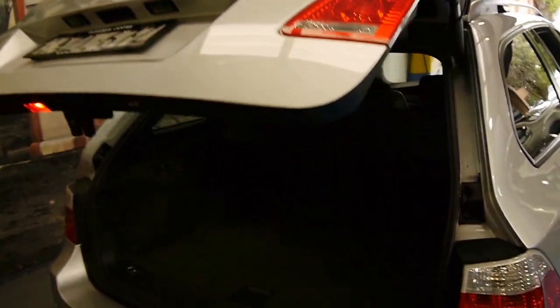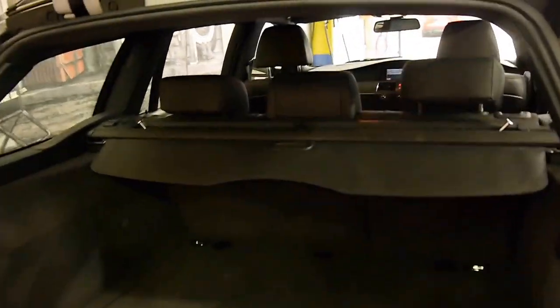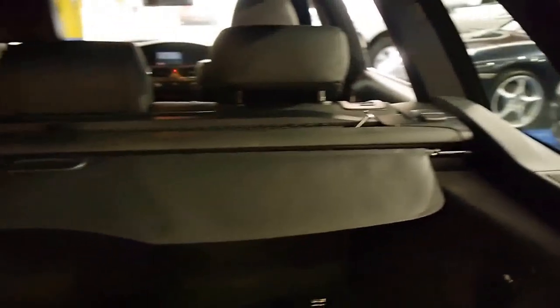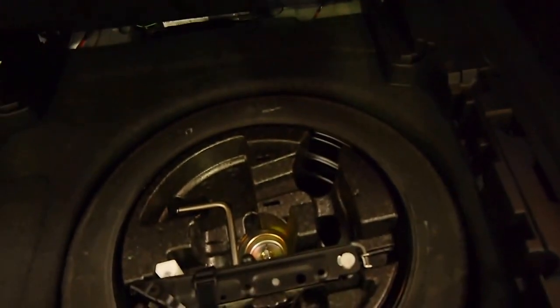Let's have a look in the boot. The electric boot is opening now. It still has its parcel tray and netting as well. The back seats fold down. Got some additional storage in the back there, which is good. And your spare wheel in the back also.